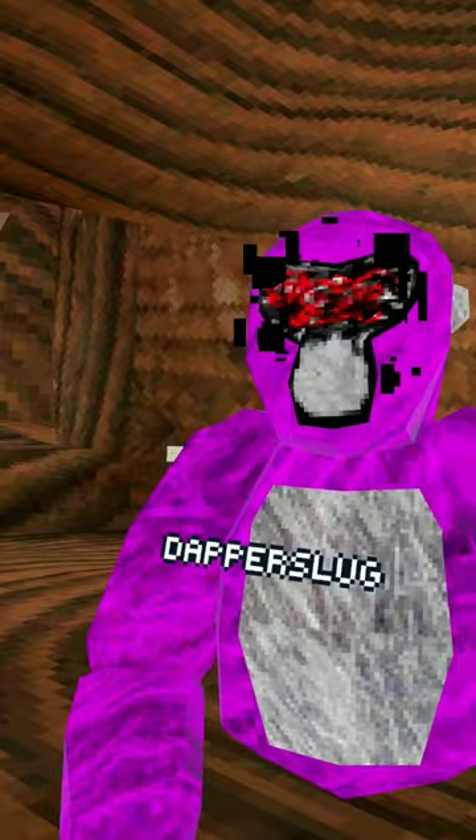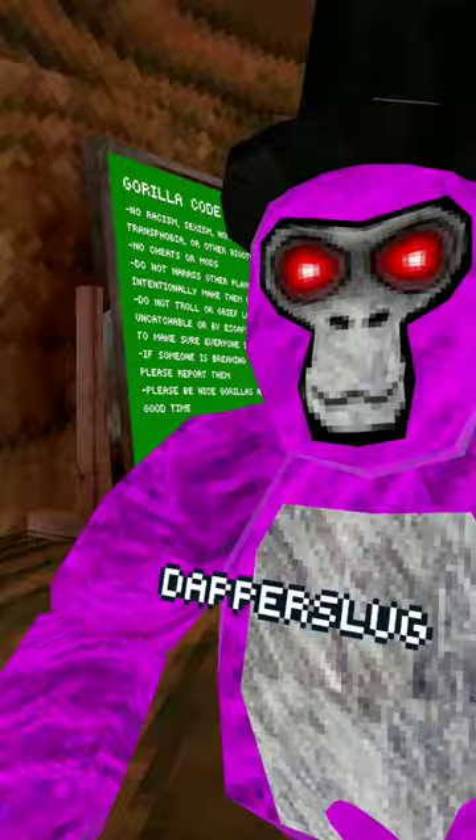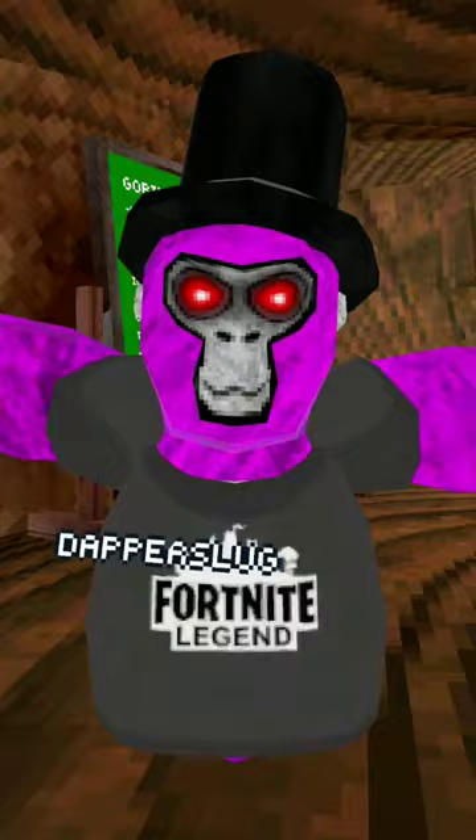It's basically a replacement for Gorilla Cosmetics because if you and your friends all have the same ones downloaded, you can see them for each other. And the next shirt we have — if you've been keeping up to date with what's been going on in gaming — we got Fortnite Legend. You know, gotta play some Fortnite, get them Victory Royales.